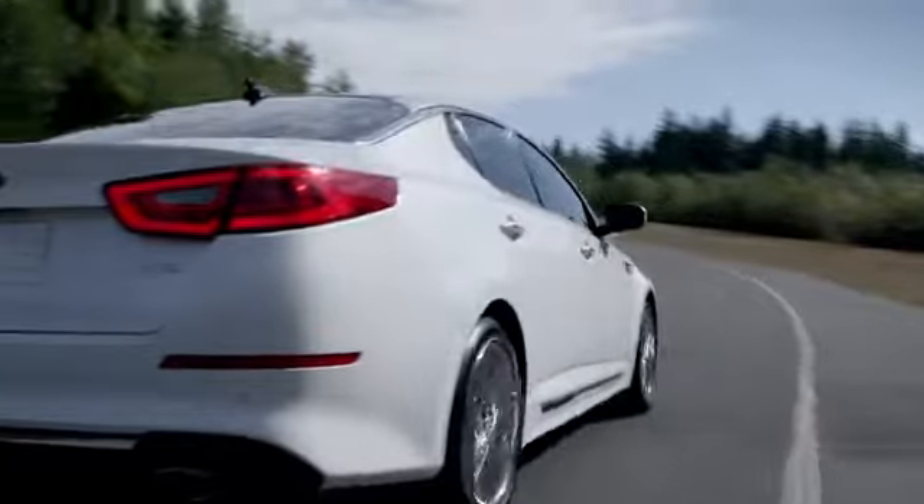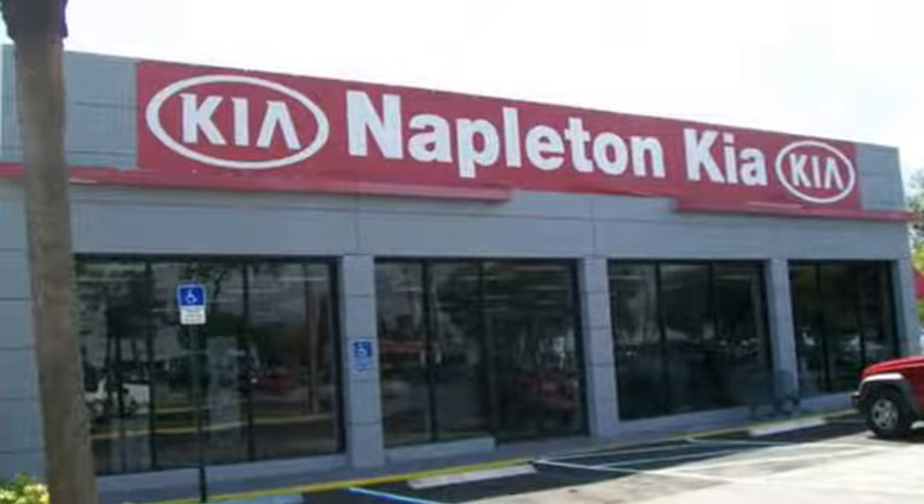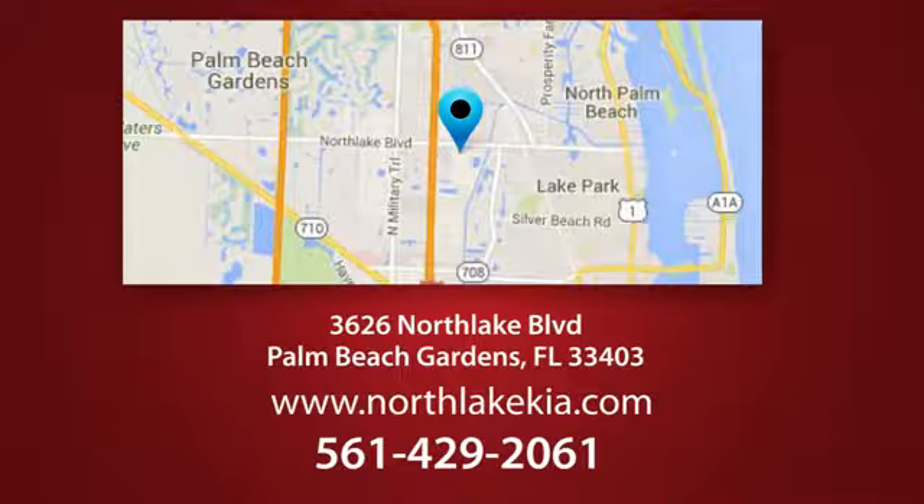Napleton North Lake Kia is the place to find the best and most affordable pre-owned vehicles. Call, click or stop in today. We're located at 3626 North Lake Boulevard in Palm Beach Gardens.